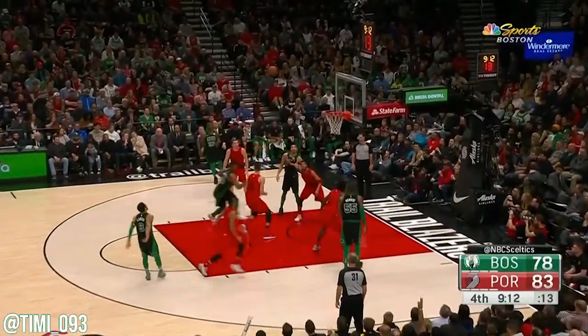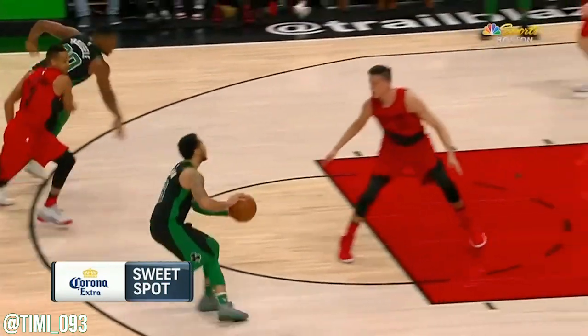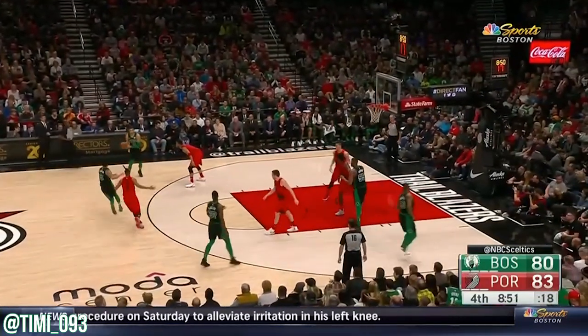Turner defending Tatum, Larkin knocks down the jump shot. Green is upset — he's not had enough, too many easy buckets for themselves as they fight back.